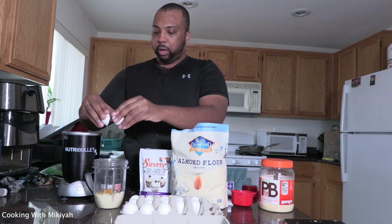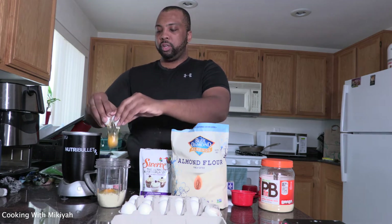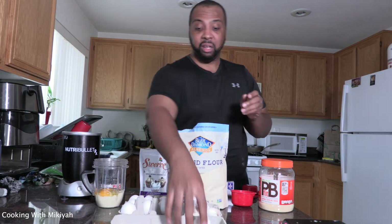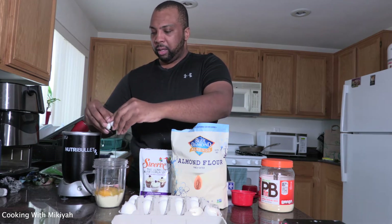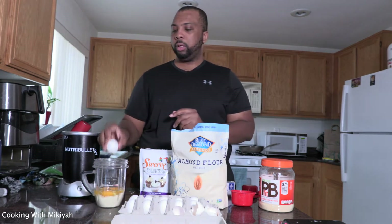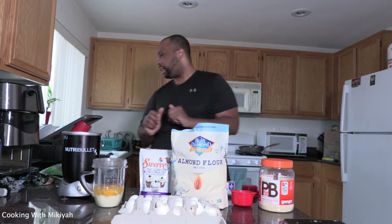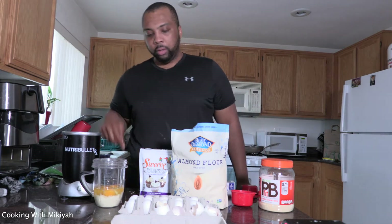We're gonna put four eggs into our pancake mix. One, two — I dropped one. I'm not a perfect cook, and this is my first video recording and doing it at the same time, so who cares. Three — hope that don't happen again, I need to step my egg cracking up. And then four. Four eggs in there. Gotta wash my hands real quick — excuse me. Okay, four eggs done.